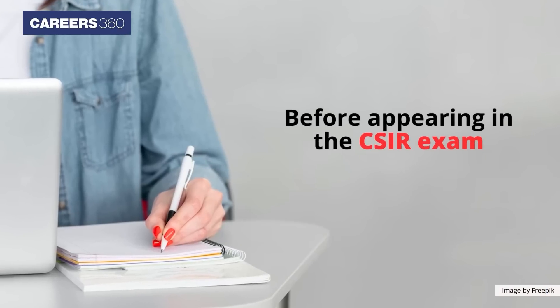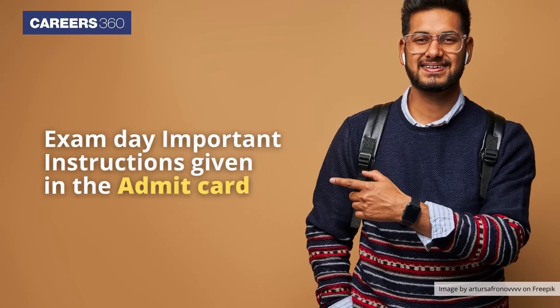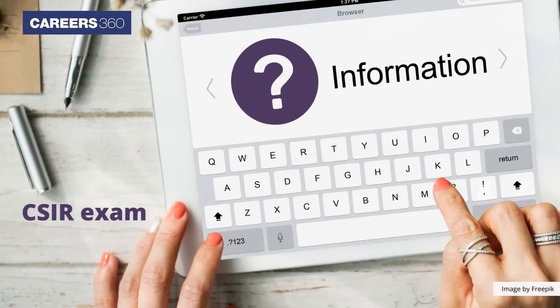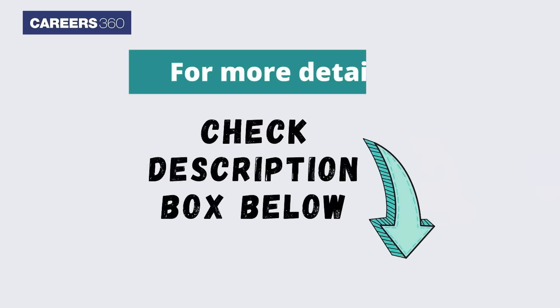Before appearing in the CSIR exam, applicants must go through the important exam day instructions given in the Admit Card. For more information on the CSIR exam, you can subscribe to the Parryas 360 channel or click on the links given in the description below.